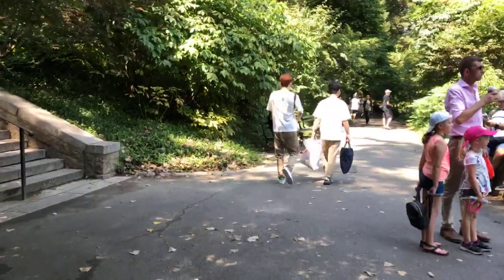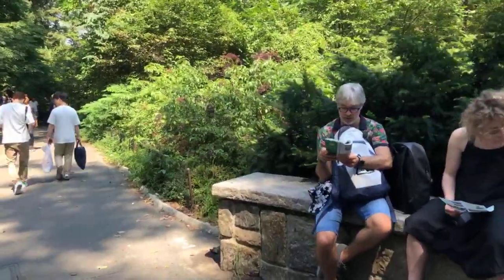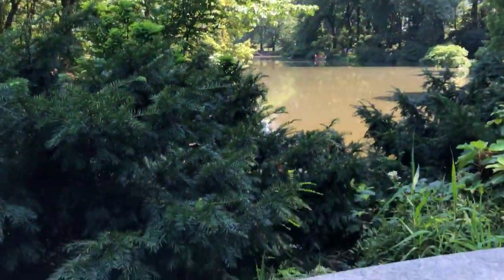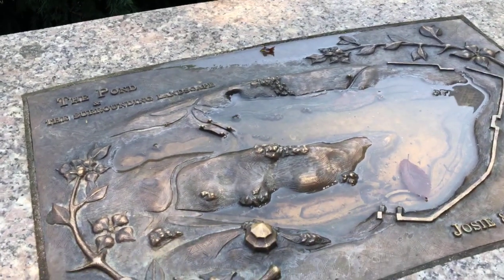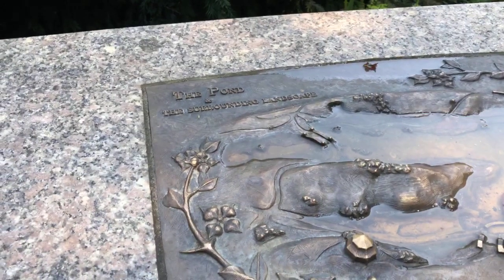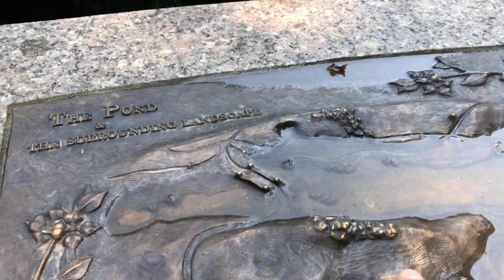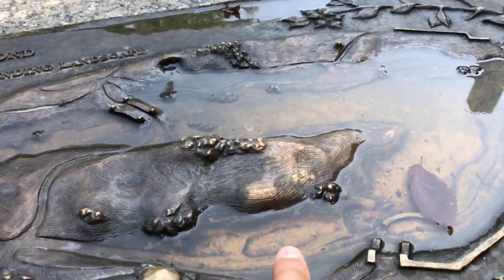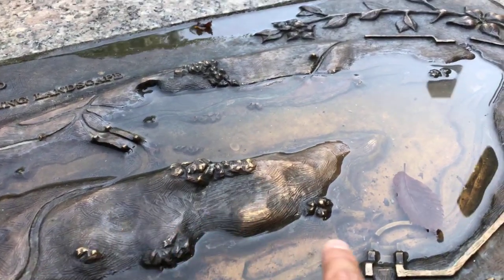Just before we enter the Hallett, there's an interesting plaque embedded in this bench. This is the landscape we're exploring, represented in three dimensions — the plaque was installed in 2001 after the pond was restored. It shows a representation of the rock, basically called the promontory, and the water gives you the silhouette of the shape of the pond.